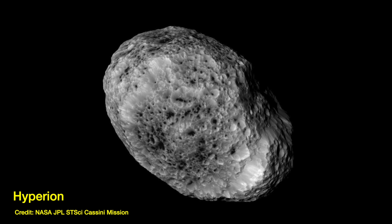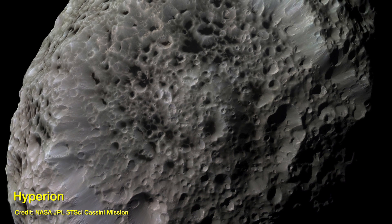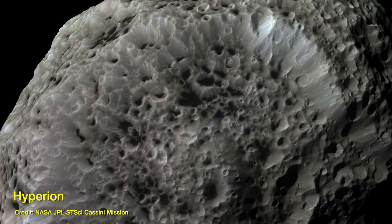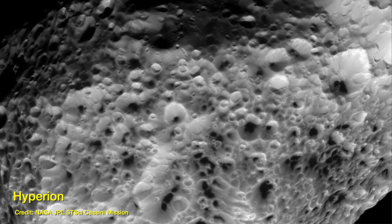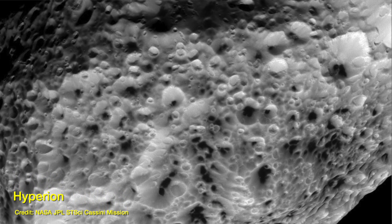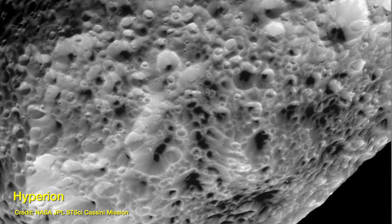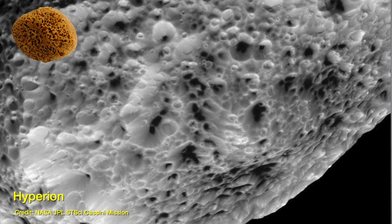But I want to talk today about Hyperion, the sponge moon. I have never seen anything in the universe quite like the surface of Hyperion. These images are from the Cassini probe, which orbited Saturn for 13 years from 2004 to 2017, and it just looks so much like a dried natural sponge — it's uncanny.